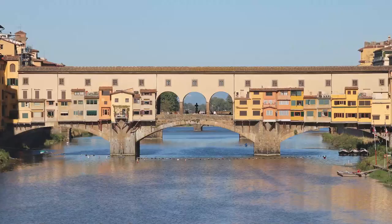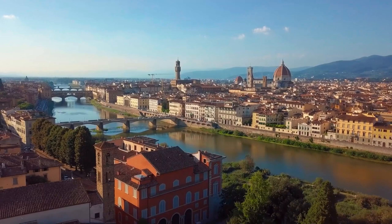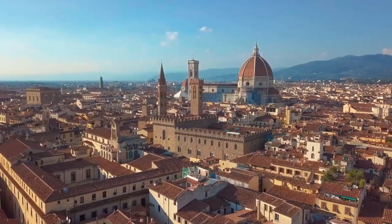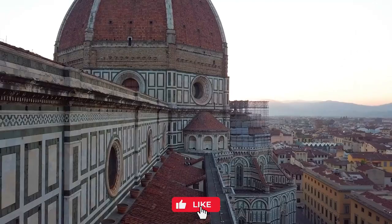The Duomo, the Uffizi Gallery, and the Pont Vecchio are some of Florence's most famous sites. But our goal is to show you the city's lesser-known gems that are just as beautiful but don't get as much attention. From secret chapels with beautiful frescoes to charming neighborhoods and squares, Florence's hidden gems are sure to surprise and delight even the most experienced travelers.